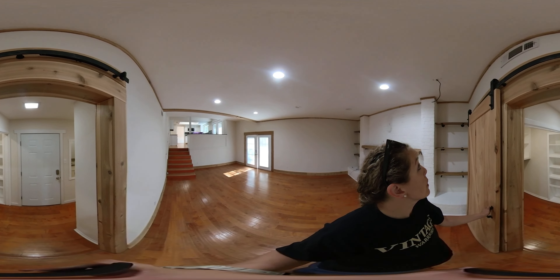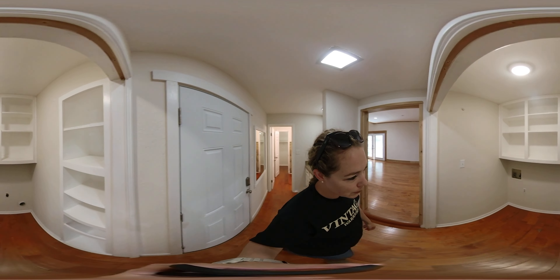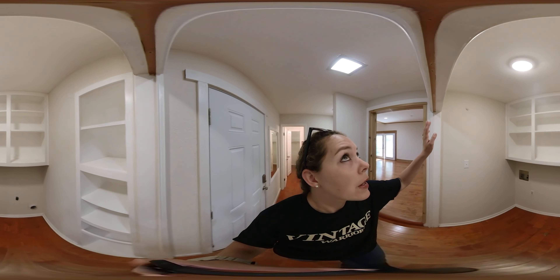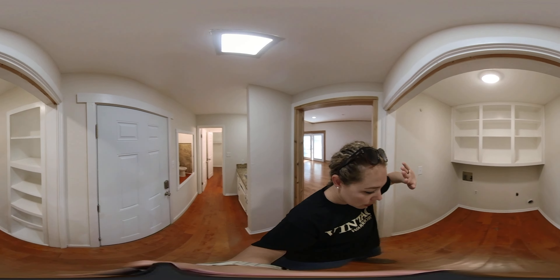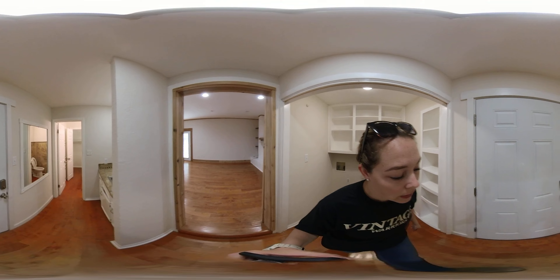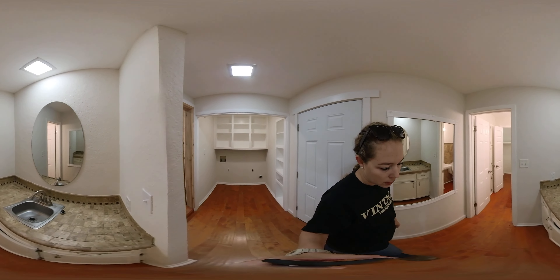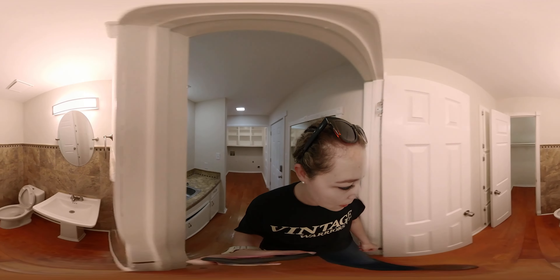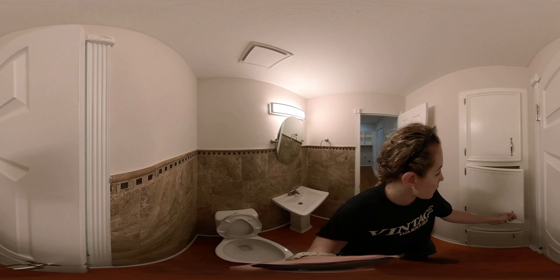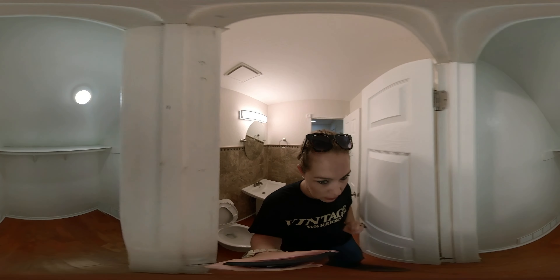The barn door does not close properly — that'll need to be looked at, probably just needs to be put back on the rails. Laundry room here with shelves; it looks like there would have been doors at some point to section it off, but there's a lot of storage, which is nice. This door leads to the garage. Single vanity sink here and a half bathroom with a pedestal sink and storage, plus a closet.